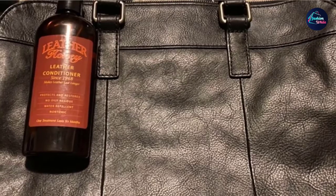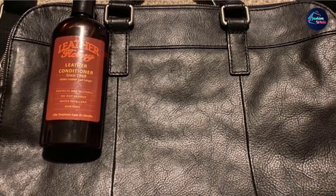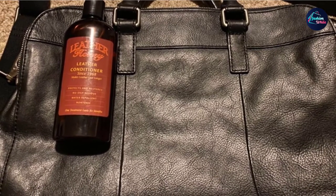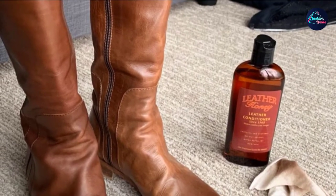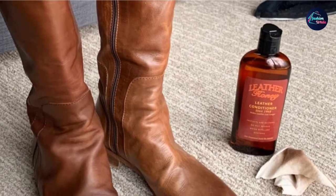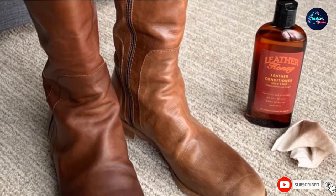If you are particular about leather conditioners, then you will be delighted to learn that Leather Honey is non-sticky and odorless, so there will be no fuss. This product is also very versatile — besides jackets, it is suitable for any leather-made item you can think of. All things considered, it wouldn't be wrong to call this the best leather jacket conditioner.